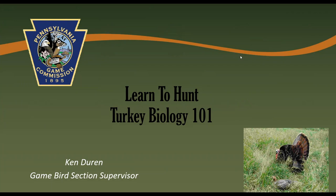Hi everyone and welcome to the second seminar of Learn to Hunt Spring Gobblers. My name is Ken Duren and I am the Game Bird Section Supervisor with the Pennsylvania Game Commission. I'll be starting us out today by talking about some basic turkey biology and why learning about their biology can help you be successful in the spring woods. Then I'm going to hand it over to Steve Smith, who's going to give you some tips on scouting for turkeys so that you will be ready when the season starts.